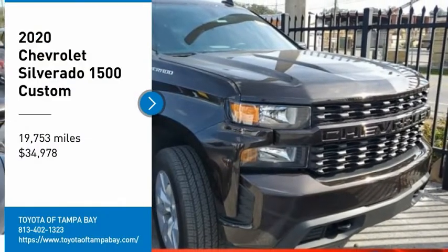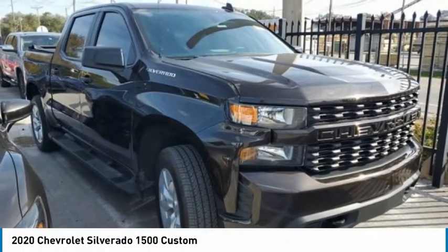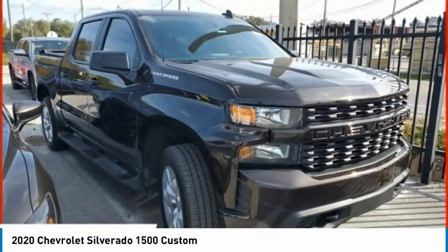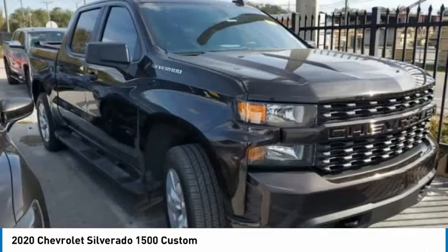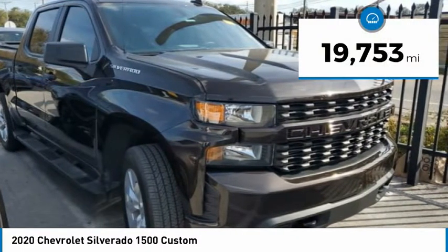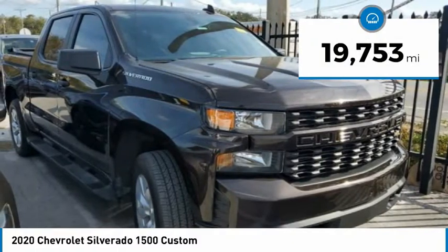Take a ride in the 2020 Silverado 1500. The Chevy Silverado 1500 has the lowest cost of ownership of any full-size pickup and is priced below $35,000. This vehicle has less than 20,000 miles.